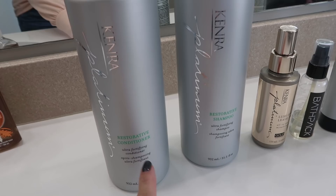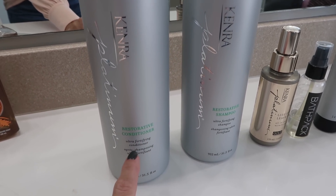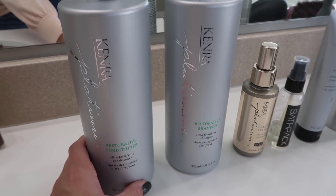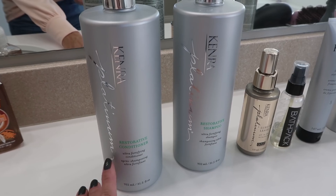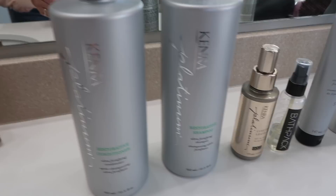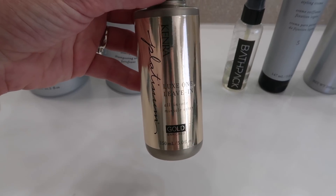I want to start out by showing you how I shampoo and condition my hair, and the products I use. These products are not sponsored — I wasn't asked to show them. But I feel like they can make an entirely different outcome for your hair. This is the Kenra Platinum line — the restorative shampoo and conditioner. These can be found at most beauty supplies. You probably need a cosmetology license to buy them, so find a friend who does, or any salon can get these for you. I also really like their Luxe Leave-In Conditioner.